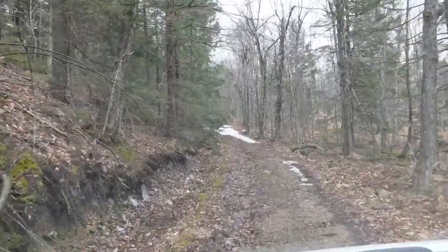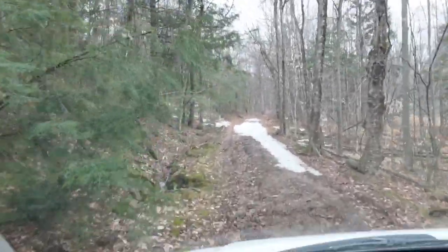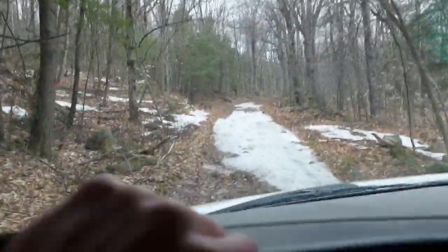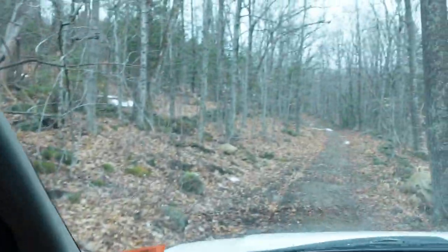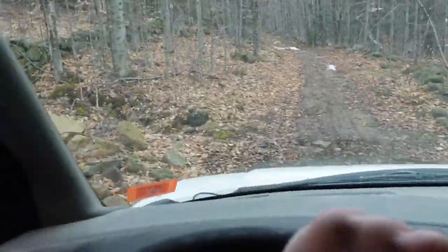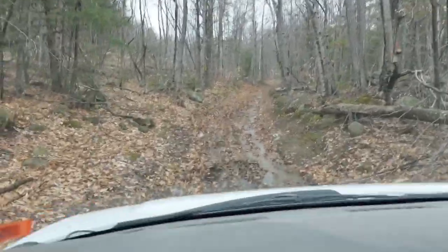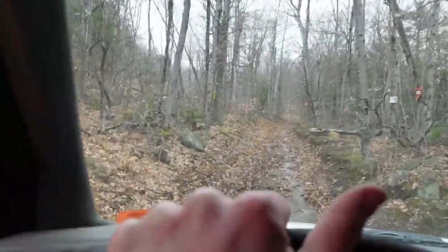Looks like we've got a little bit more ice on the hill here, but I think we're going to be able to navigate it. The rivers are trickling, the snow is melting. Looks like somebody actually fixed these culverts under the road here, so the spring water is running underneath the road instead of over it now, which is good. Just keep cruising, crawling our way up the trail.